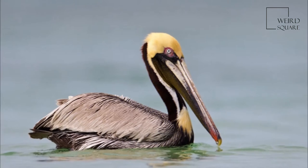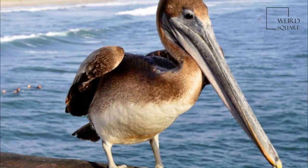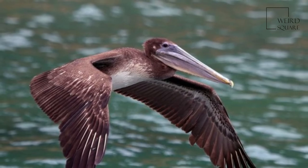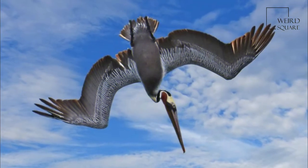The Brown Pelican mainly feeds on fish, but occasionally eats amphibians, crustaceans, and the eggs and nestlings of birds. It nests in colonies in secluded areas, often on islands, vegetated land among sand dunes, thickets of shrubs and trees, and mangroves.